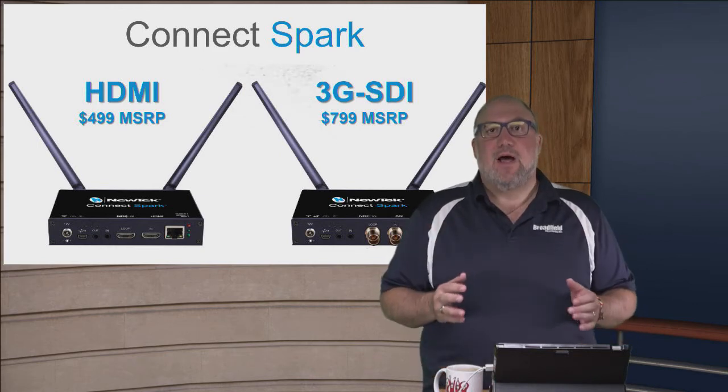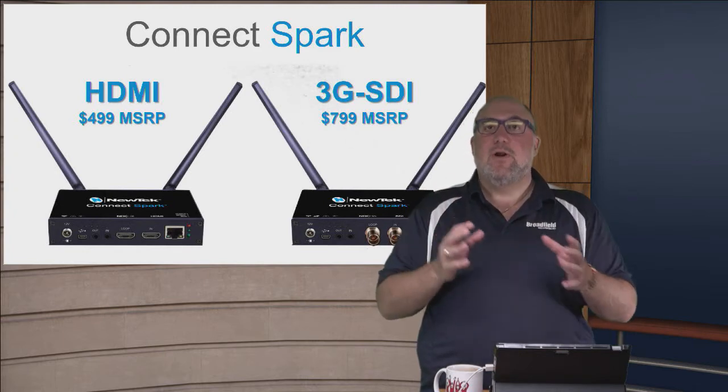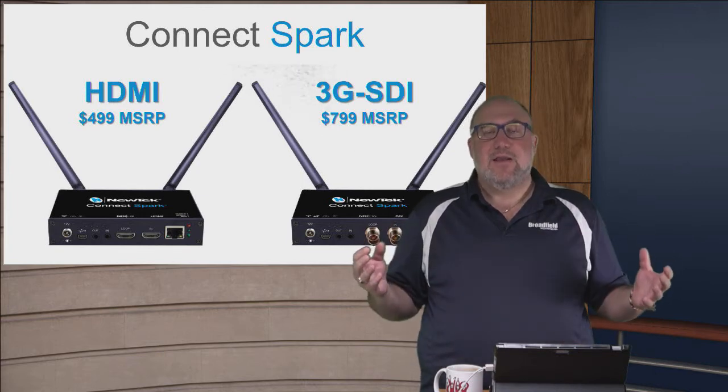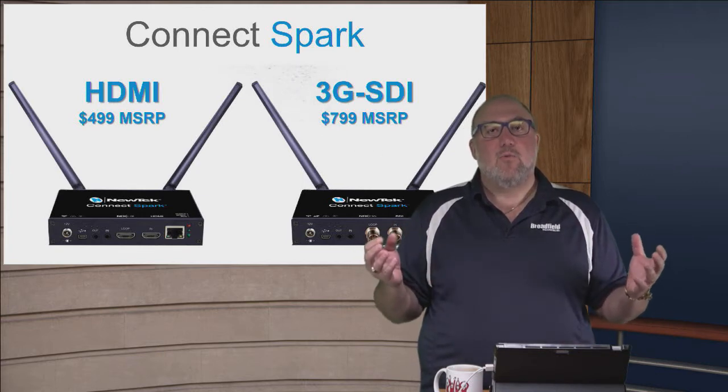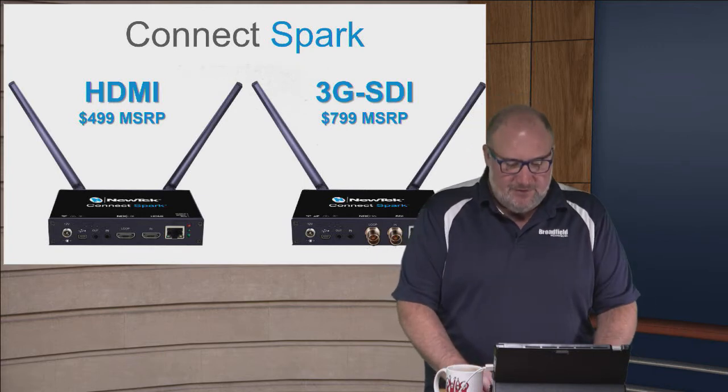These are phenomenal products. We haven't gotten them in stock yet, but they will allow you to convert any camera or any source — HDMI or SDI — into NDI. Then any TriCaster or any NDI-aware mixer or switcher on the network will be able to see those products.